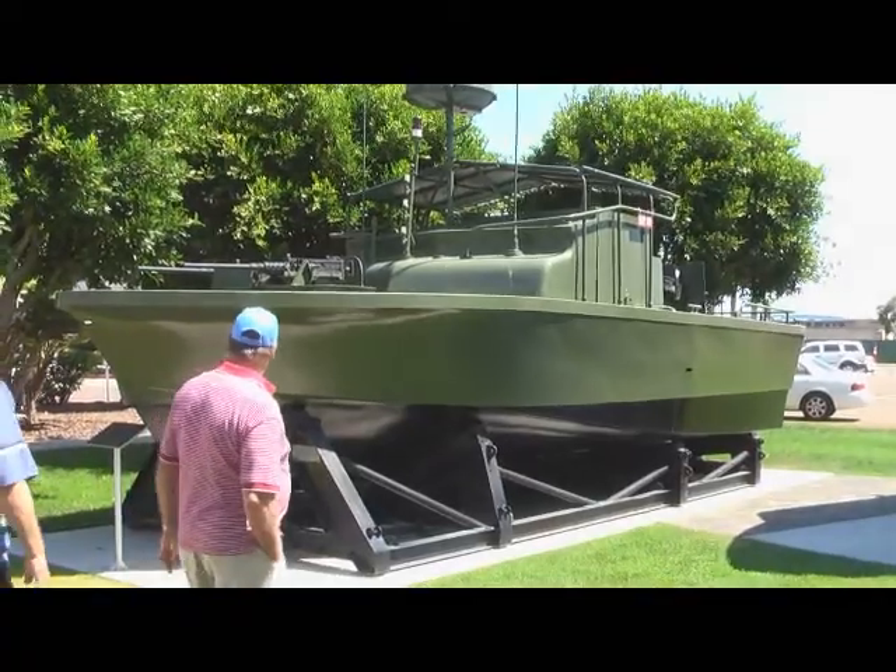I understand that from time to time you fellas put a coat of wax on the PBR too. Yeah, you want to make it look good. So this is a work in progress, right? Oh yes, yes it is.